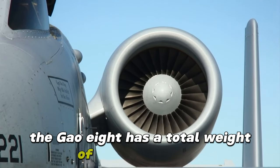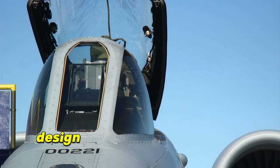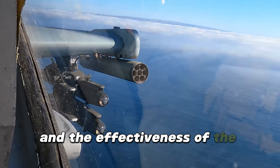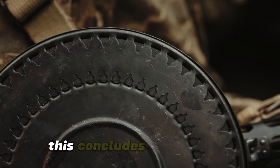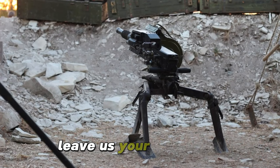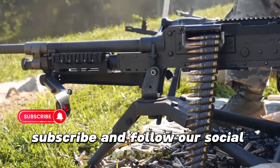The GAU-8 has a total weight of around 1,200 kg including the ammunition, and the recoil force generated is so strong that the A-10 Thunderbolt's design includes two hydraulic systems to counteract the recoil and keep the aircraft stable during firing. The GAU-8 Avenger has proven to be one of the most effective weapons for close air support and anti-armor missions, earning a legendary status among military forces. This concludes our analysis of the lethality of these incredible weapons. Subscribe and follow our social networks in the description.